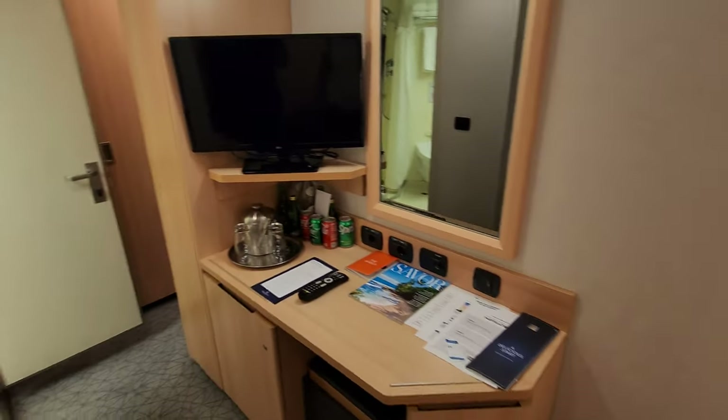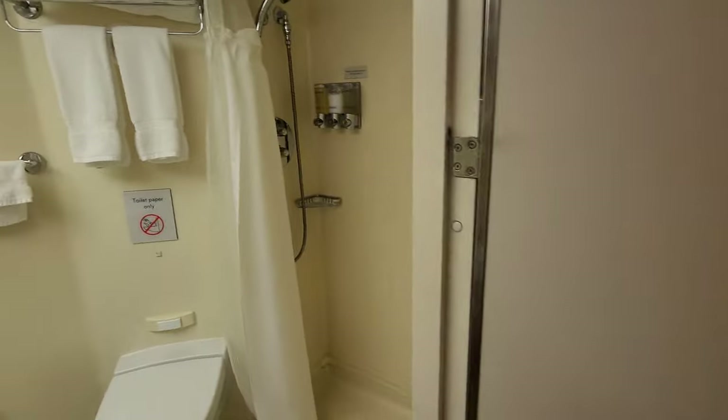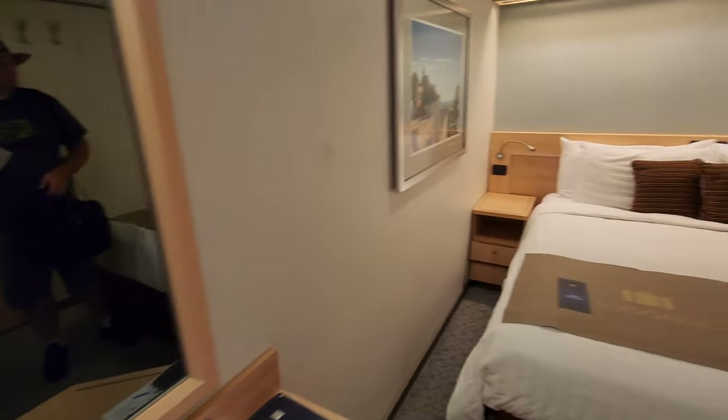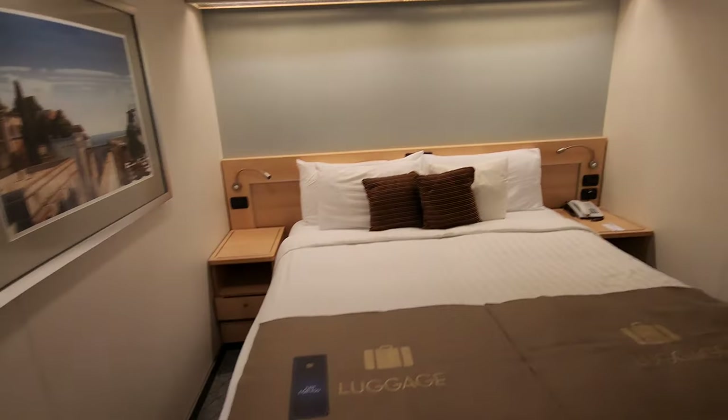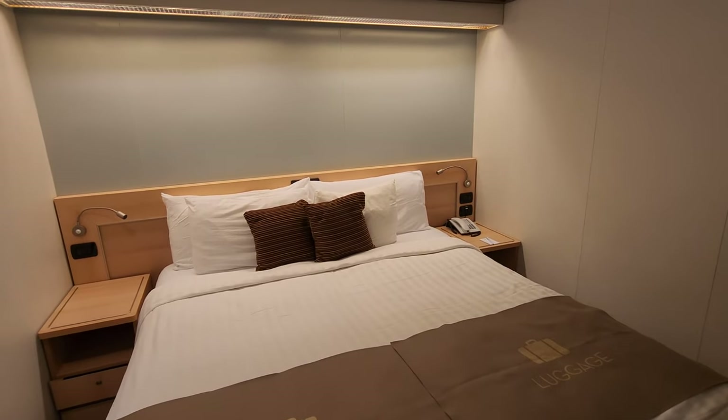It is an interior cabin with a shower curtain. Sadly it has a very odd layout — there's a closet, TV, and the bed. Our onboard time kept getting pushed back and back and back, and I think we had the 3 p.m. slot.